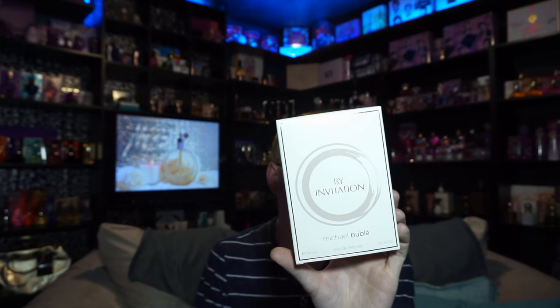Hi guys and welcome to another episode of Among the Stars Celebrity Perfume Reviews. Today I'm extremely happy to be bringing you my review of By Invitation by Michael Bublé. This perfume launched in 2016.